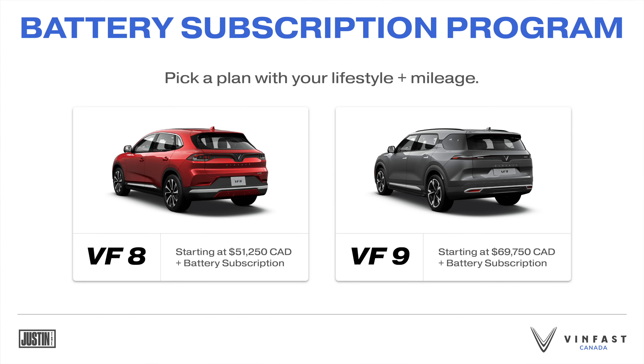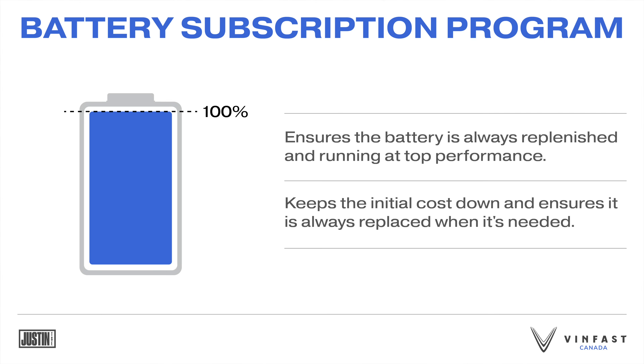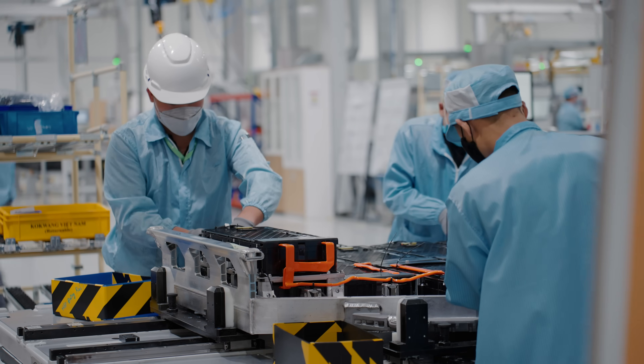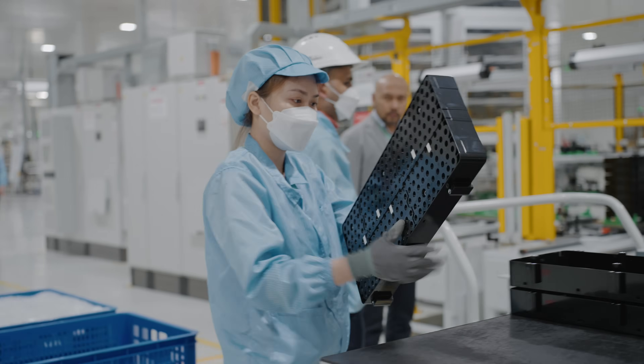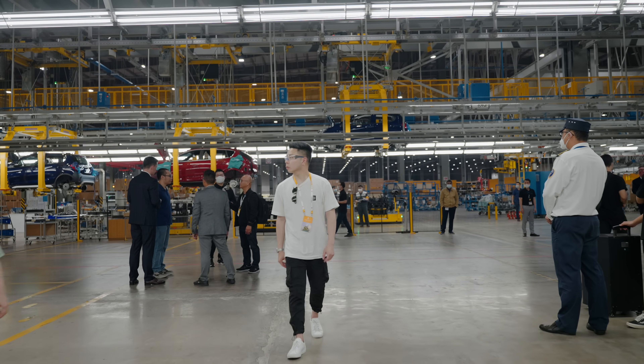The battery lease program keeps your initial cost down by letting you pick a plan that suits your lifestyle and mileage. Most importantly, you never have to worry about battery deterioration — as soon as the battery drops below 70% capacity, VinFast will swap it out right away, ensuring it's always running at top performance with no long-term reliability concerns in the most important part of an electric car. The battery subscription pricing comes in at $139 a month for the VF8 and $199 for the VF9, which is significantly lower than the monthly cost of gas based on average usage. They're really looking to provide a luxury SUV intended for families to drive for about a decade.